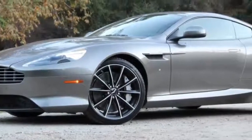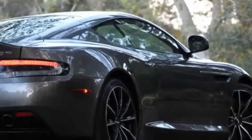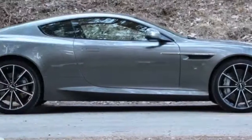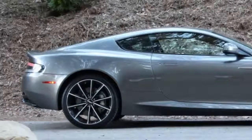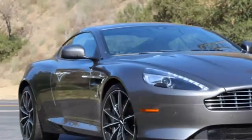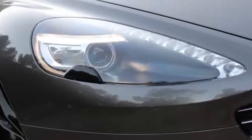Engine Type: DOHC 48-Valve V12, Aluminum Block and Heads, Port Fuel Injection. Displacement: 362 cubic inches (5,935 cc). Power: 540 horsepower at 6,750 rpm. Torque: 457 lb-ft at 5,500 rpm.